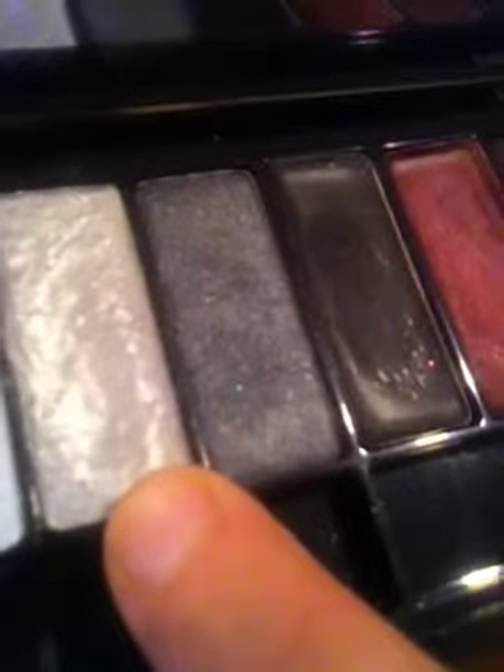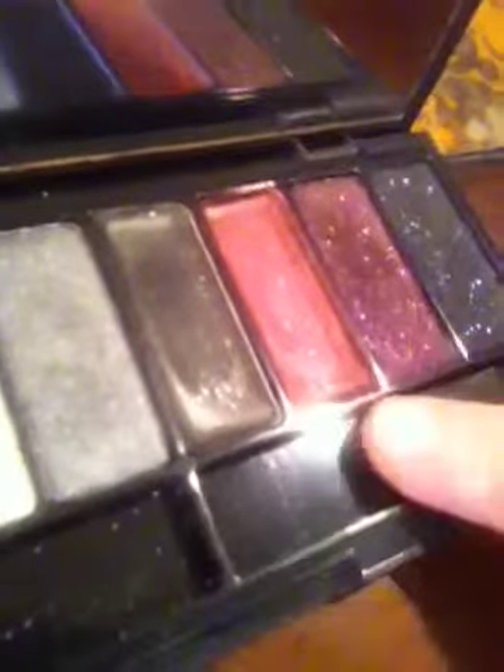Moving on to the very last one — I have the Kat Von D palette called Love and Fury. In this one, it has a silvery white shade, a silver beside it, and then one of those gel colors that I don't like very much. Then you have a dark silver, a black, and a red — those are more of those gel colors you can use as liners or eyeshadow bases, depending on how well they work when you get them. Then there's a really pretty purple with glitter, and a black with glitter. Unlike the matte blacks in the other palettes, this one actually has glitter — it looks like bluish teal glitter. That's that one.